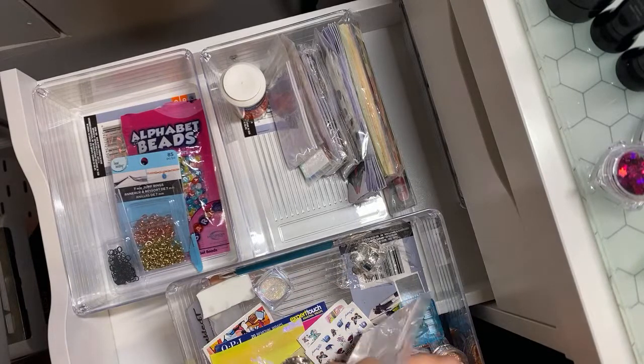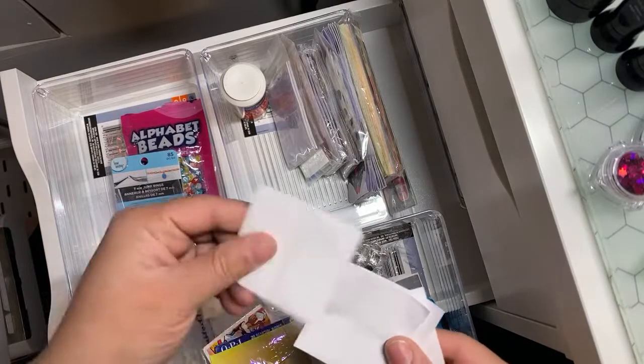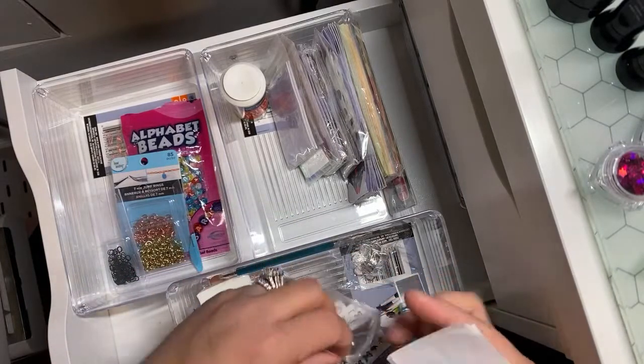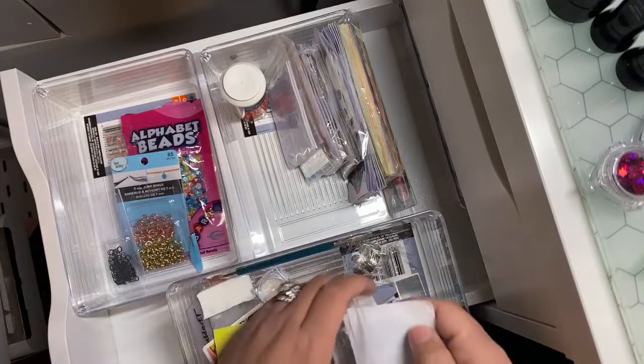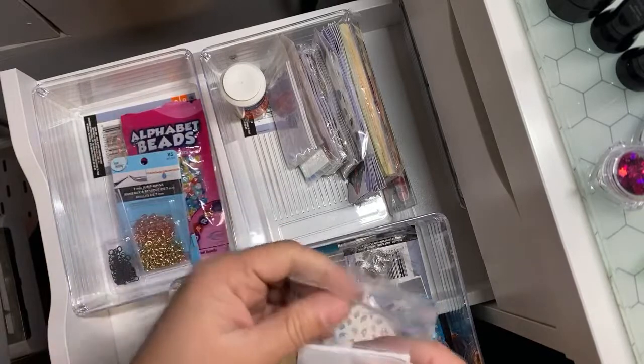Christina says, have you seen the three-pack jars in Dollar Tree with the pink and purple lids? I haven't seen them yet — I haven't even been in Dollar Tree. Dollar Tree is clutch though, because they have a lot of good stuff that's only for a dollar, especially storage-wise. Like these containers — Dollar Tree.